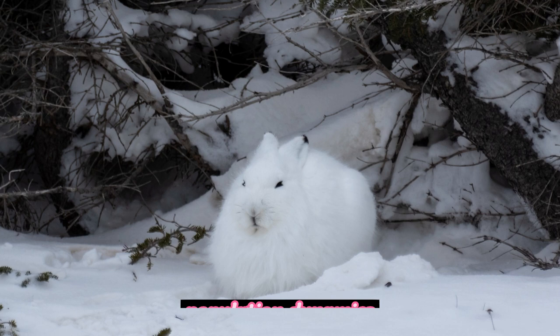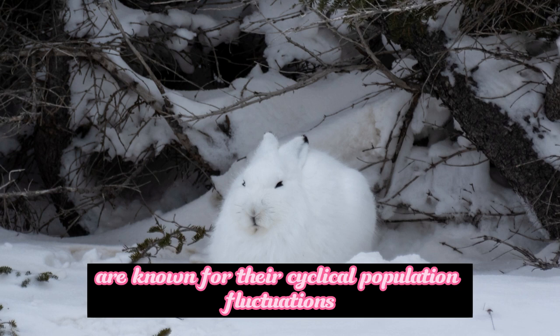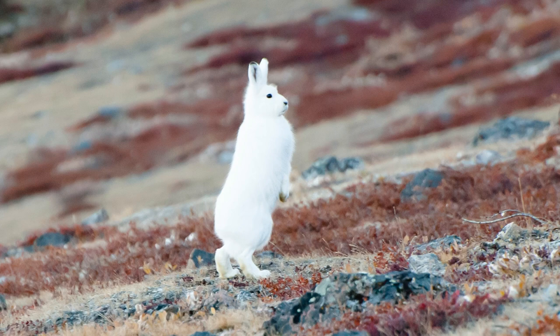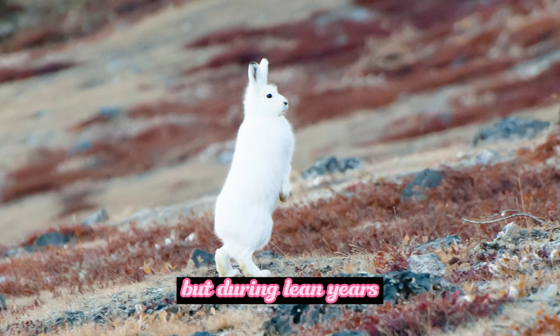Arctic hares are known for their cyclical population fluctuations. Their numbers can vary dramatically from year to year due to a combination of factors such as predation, food availability, and climate conditions. During periods of abundance, their population can increase rapidly, but during lean years, it may decline significantly.